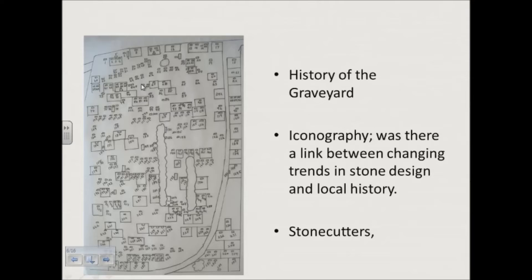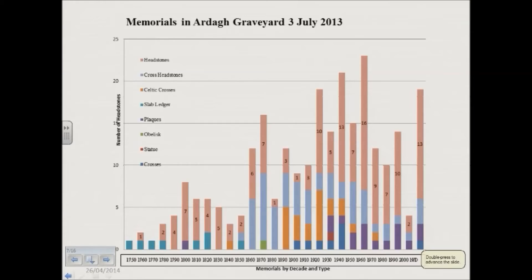This is what I found in Arda Graveyard. The majority are headstones — 50% are headstones, the pale pink ones. Cross headstones are just headstones with a cross on top. Celtic crosses are the orange ones here. You can see that one is very early, but the rest fall between the 1890s and 1930. Slab ledgers are the earliest — this one here, 1759, is Bishop of Limerick, Bishop Lacey, put into the Lacey tomb. We wouldn't really know what the inscription was except that it's in Begley's History, because it's completely worn away. You can see they only last from 1750 to 1820, which is roughly similar to the dates given by Chapel for Galway — he says 1760 to about 1860.